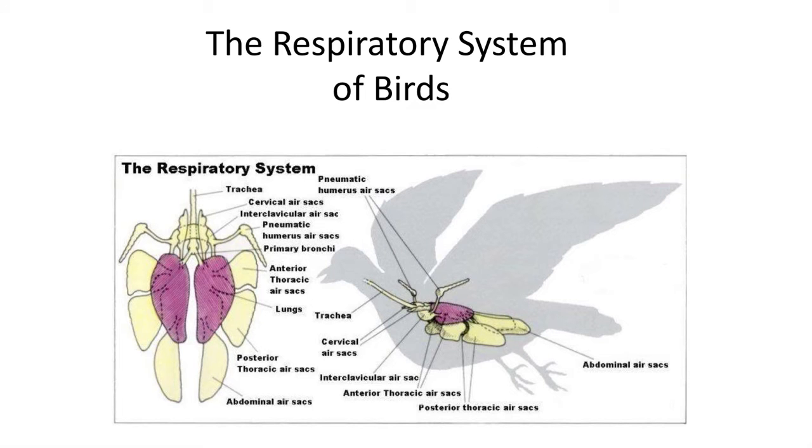If you could somehow store air in your body, you could become a super breather. The archosauromorphs hacked into the respiratory system by using a network of air sacs — air-filled expansions in the body — to store air, creating a system where air is continuously passed into the lungs.